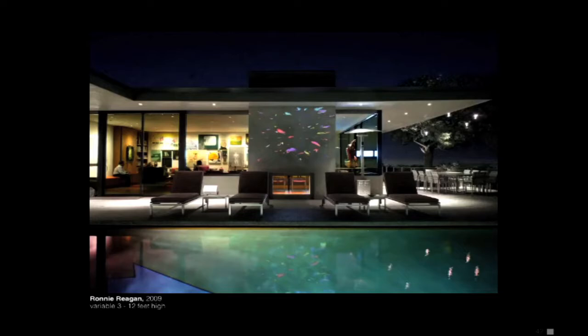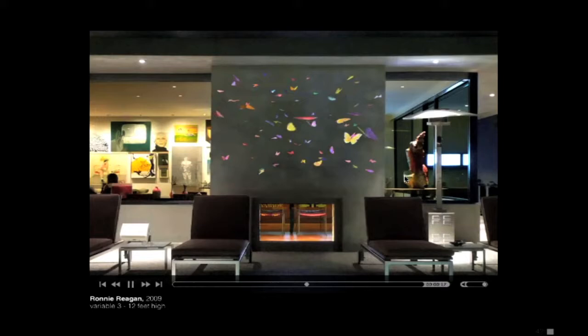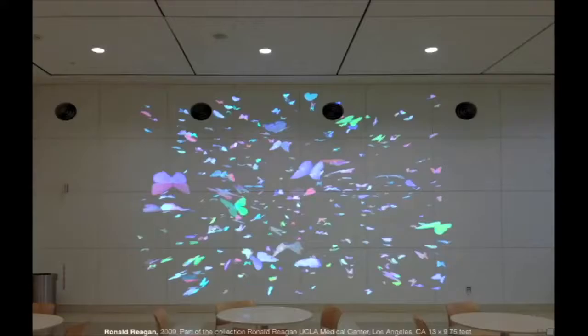This piece was originally a commission for the Ronald Reagan Hospital here in Westwood. I put it up this weekend — this is one of the studies for it, at a collector's house. I looked at Ronald Reagan's medical history, and when he was pretty young somebody realized he needed glasses. He got them and realized that butterflies existed — I thought that was such a funny way to portray Ronald Reagan, and a way to make a point without insulting Nancy Reagan. It's a political statement that doesn't offend.